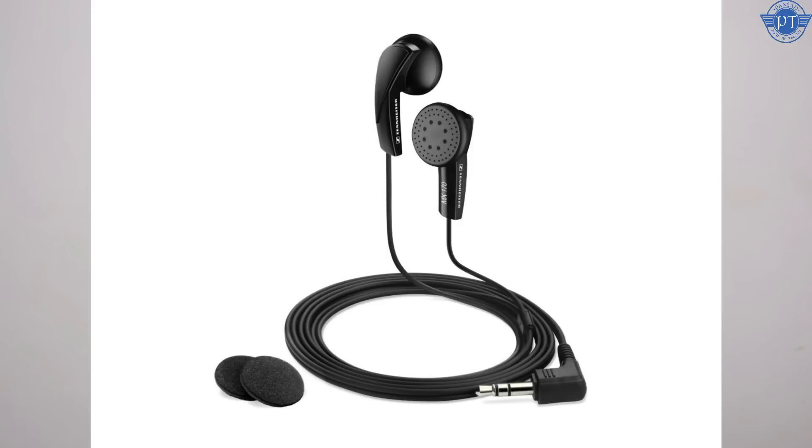Friends, the Audio-Technica ATH-CLR100 has good bass. At a similar price, you also have the Sennheiser MX-170. The Sennheiser MX-170 is a bound earphone with decent bass. If you want the best earphones at this price, you should consider the Sennheiser MX-170.